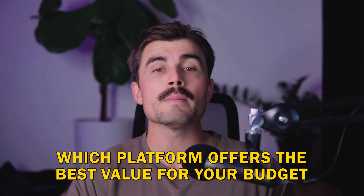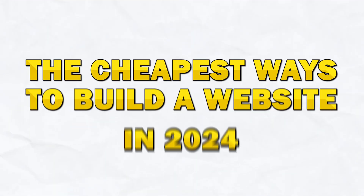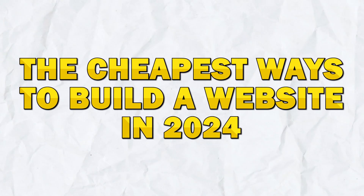But with so many options available, it's important to know which platforms offer the best value for your budget. In this video, we're going to dive into the cheapest ways to build a website in 2024.